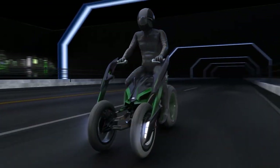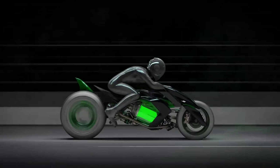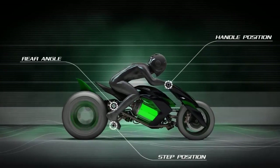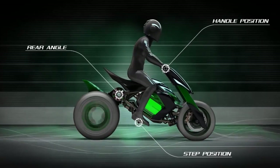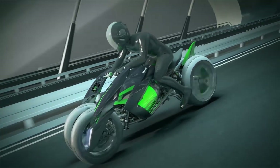The first model was introduced in 2013, but in 2018, Kawasaki released a video featuring the J Concept as a star, so it is quite possible that Kawasaki is actively working on it and is planning to release it in the future.